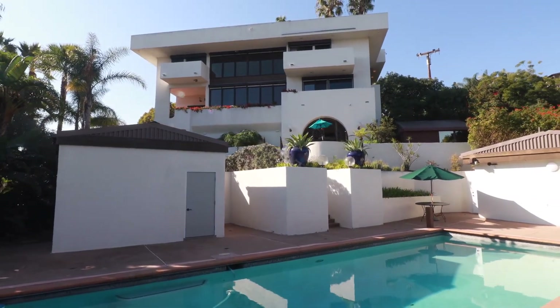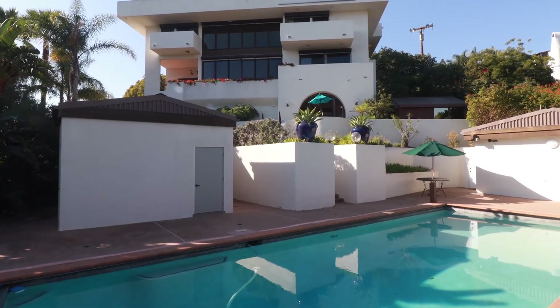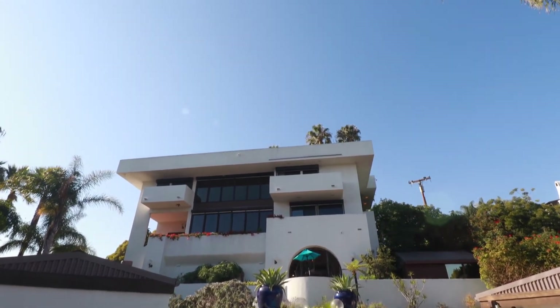Thank you so much for joining us for this private tour of 350 La Salle Tourist Road. Please reach out to your agent or your preferred Z Group partner to schedule a private showing.